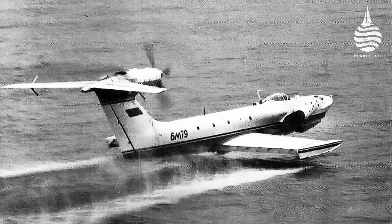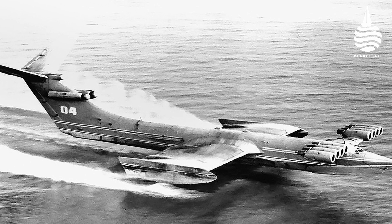The benefit of ground effect — using a cushion of air beneath a wing that's flying close to the surface — is well known, especially to birds. Back in the 1950s, the Soviet Union developed a range of extraordinary looking ground effect craft.